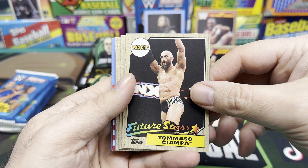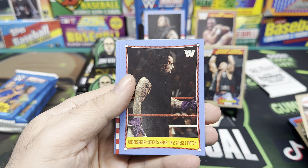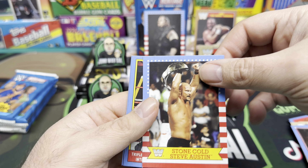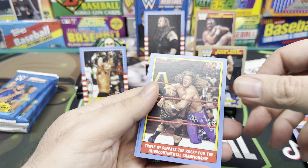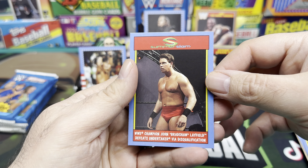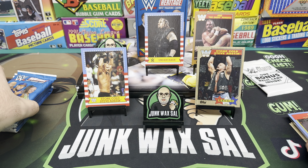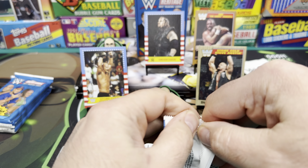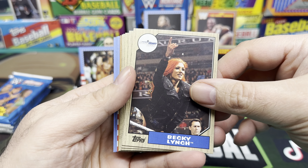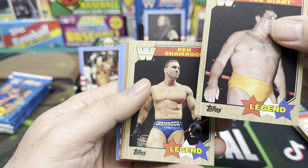Two cool designs. '87 Topps - we got the Macho Man Randy Savage! Stone Cold, Stone Cold, Stone Cold! Future Stars - these are cool with the '87 Topps design, even though it's NXT - Tommaso Ciampa. Bob Backlund, Mick Foley, Undertaker defeats someone in a casket match, Stone Cold on the old design, Triple H defeats The Rock, and John Bradshaw Layfield defeats Undertaker - that's probably the best shape JBL was ever in, usually he was fat. Even back when he was Justin Hawk Bradshaw.